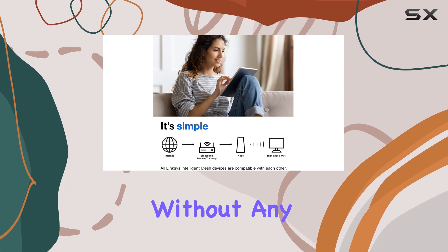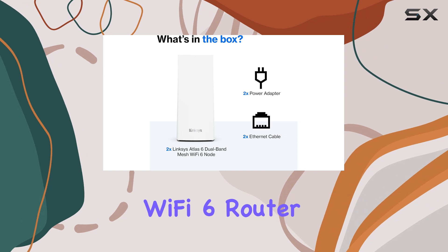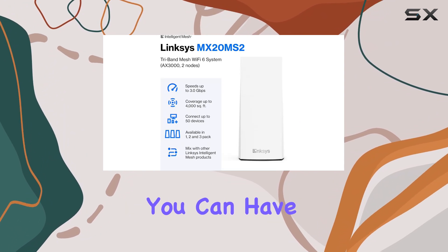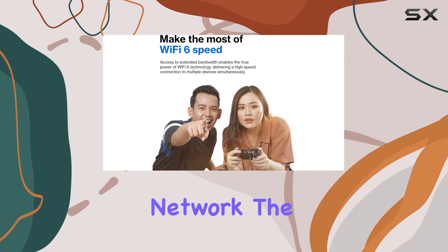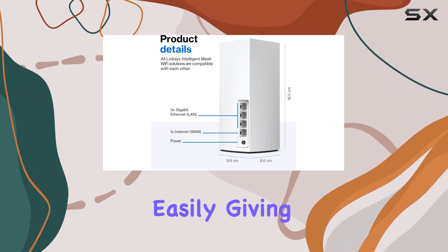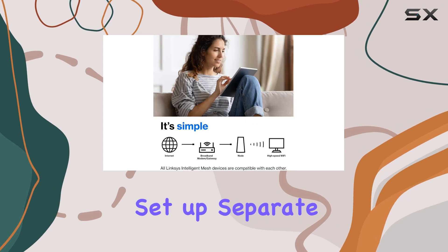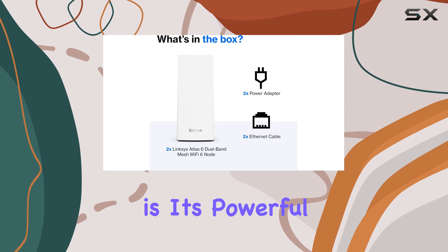and video conferencing without any lag or buffering. Setting up the Linksys Atlas WiFi 6 router is a breeze thanks to the free Linksys app. Within minutes you can have your entire home covered with a robust and secure WiFi network. The app also allows you to manage and control your network easily, giving you the ability to prioritize devices, view usage, and even set up separate guest networks.